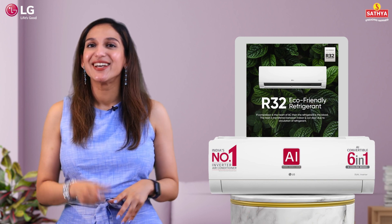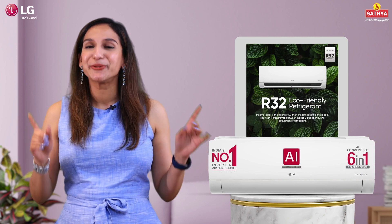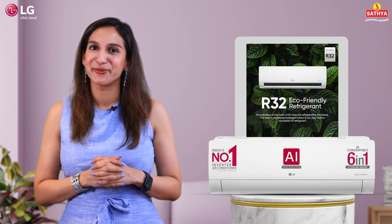And you know what's a really cool feature? It does have dehumidification, which means you can say goodbye to that sticky feeling during the monsoons.